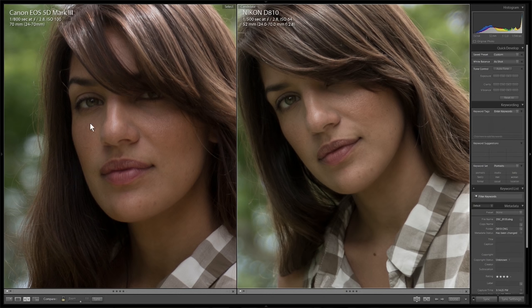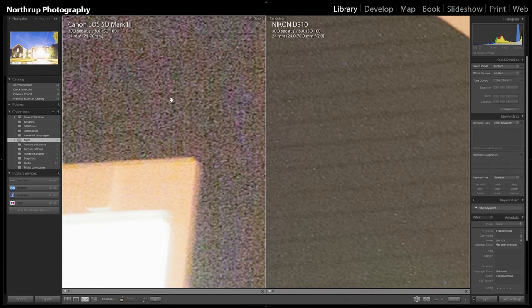For landscapes, D810 or 5D Mark III? D810. It was sharper, there was more detail in the shadows, and I liked the color better — the colors are slightly different but out of the camera I liked it a bit more. The D810 just completely cleaned house with landscapes — way less noise, so much more detail in the shadows.